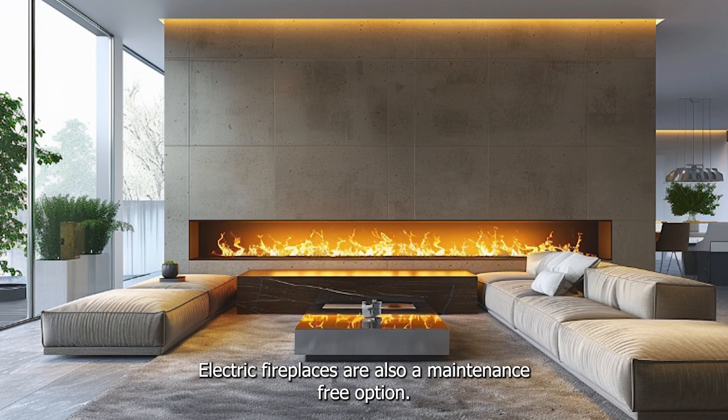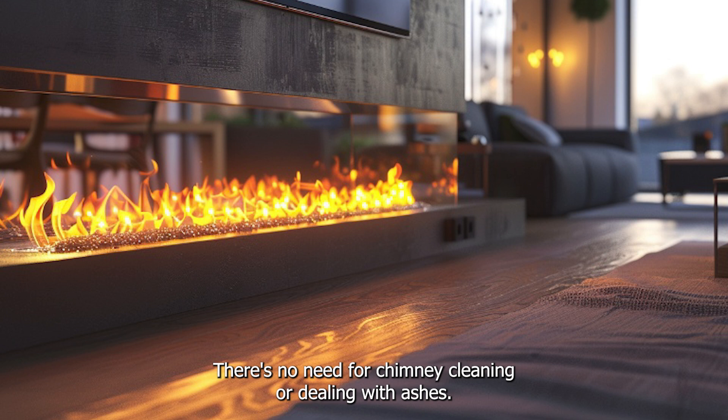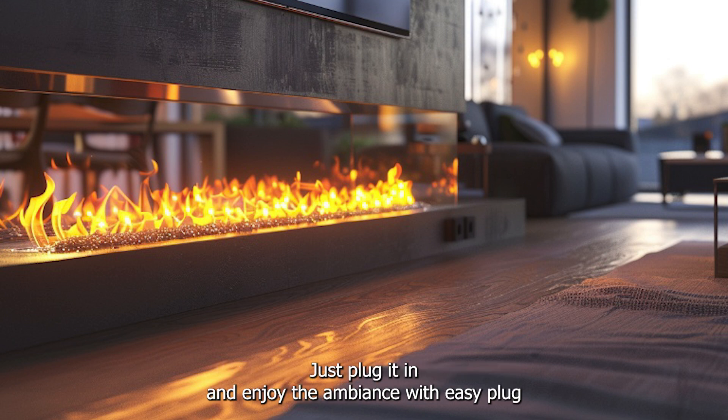Electric fireplaces are also a maintenance-free option. There's no need for chimney cleaning or dealing with ashes — just plug it in and enjoy the ambience.